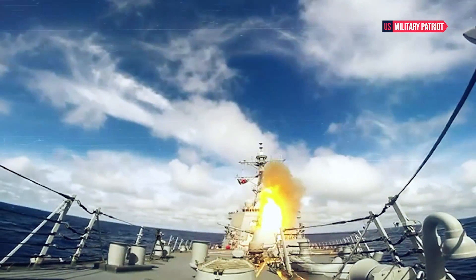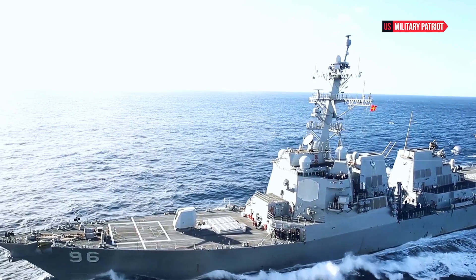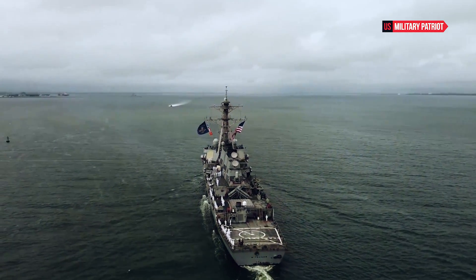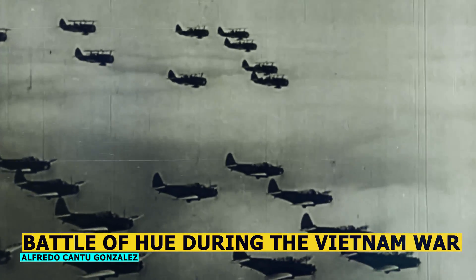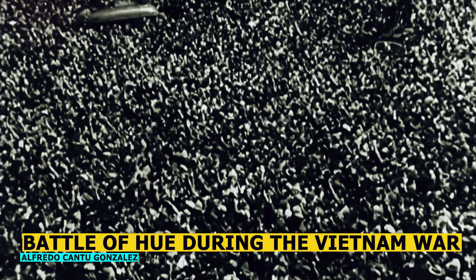How powerful is the USS Gonzales destroyer? The USS Gonzales is an Arleigh Burke-class guided missile destroyer in the United States Navy. Named after Sergeant Alfredo Cantu Freddy Gonzales, a Medal of Honor recipient during the Vietnam War, the ship was commissioned on October 12, 1996.